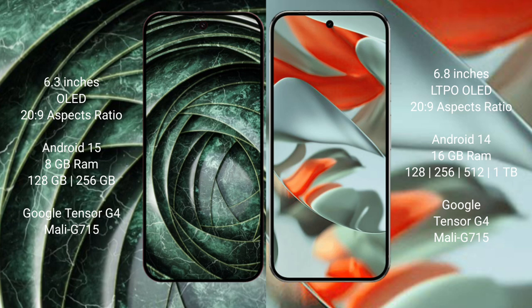Google Pixel 9 Pro XL comes with 16GB RAM, with 128GB, 256GB, 512GB, or 1TB internal storage options, and a Google Tensor G4 processor with Mali G715 GPU.